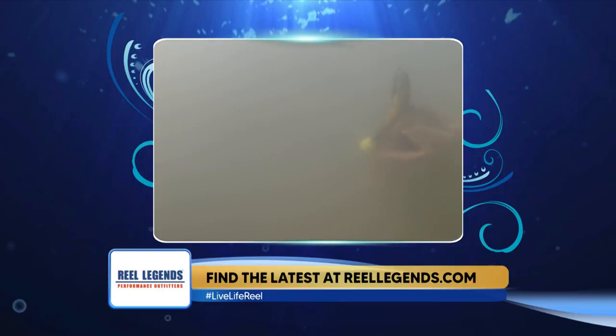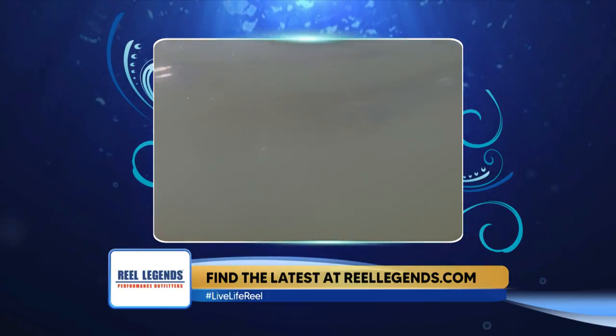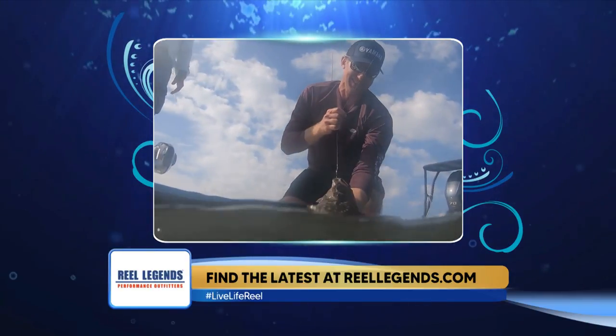We get cold fronts in the fall time, and November and December is the best part of the year for flounder in my region. You can catch some really big doormats at that time of year, especially at those inlets. But the rest of the year, we do some other things that are kind of interesting around here.